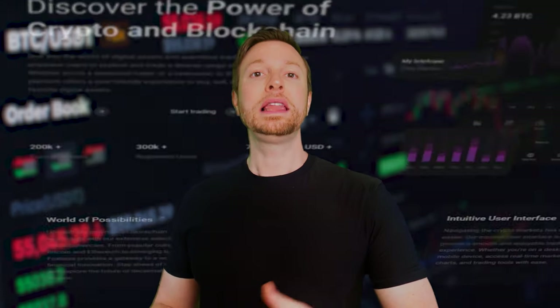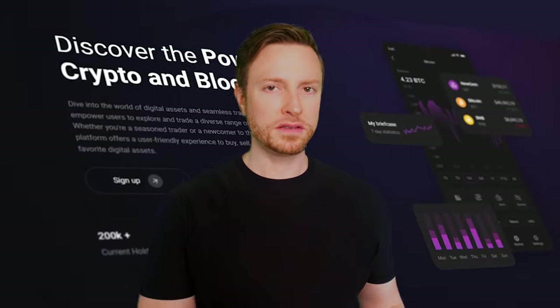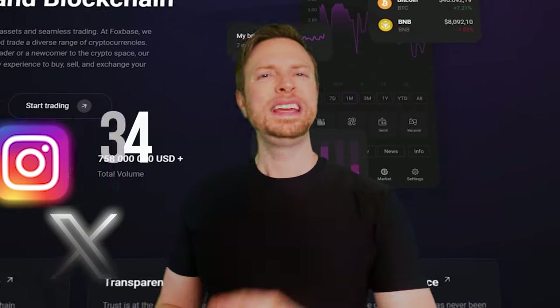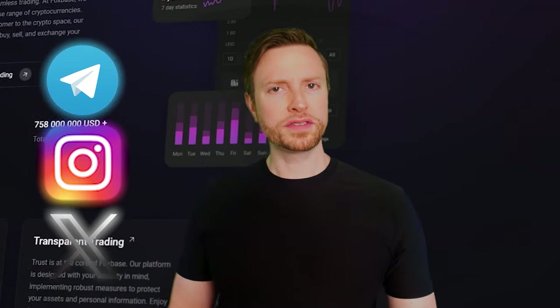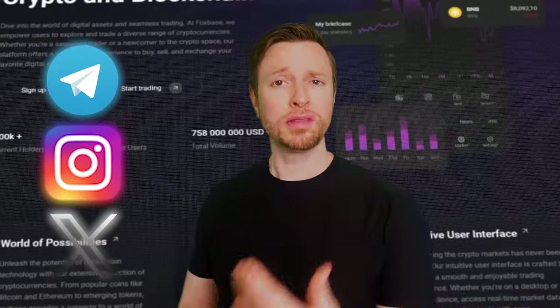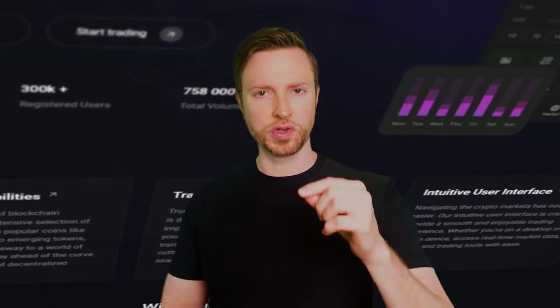Although Binance, Bybit, or Coinbase need no introduction, let me give you some information about Foxbase. Operating since 2014, Foxbase boasts a presence on Twitter, Instagram, and Telegram, as well as an article about this platform on CoinMarketCap, which shows its reliability and established position in the crypto exchange space. For more information, you can visit their website or social media channels, which are linked in the video description, or you can find it yourself.